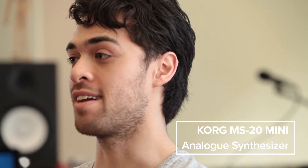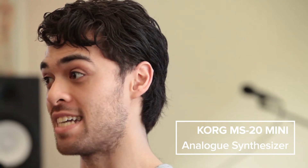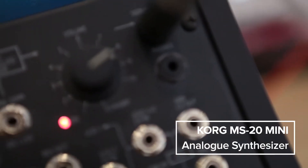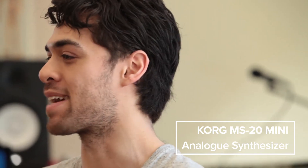I really love the MS-20 Mini. I love the fact that it's semi-modular — to patch everything in and have that kind of control over it is really fun. The filters on it are just incredible. They're so grainy and textural, and you can really distort them and make it wobble and get really ugly really quickly.